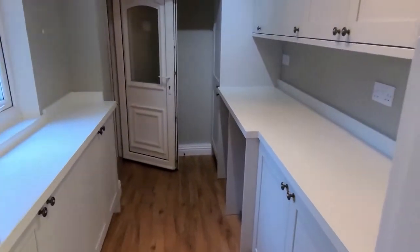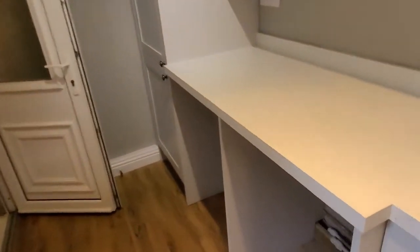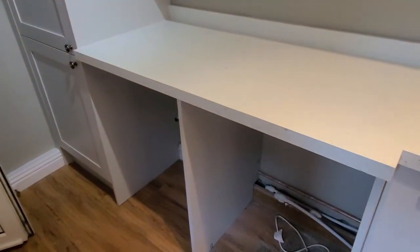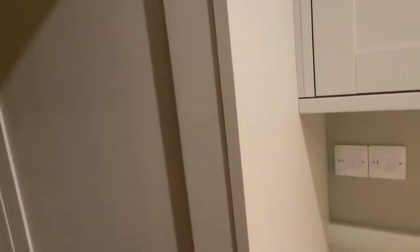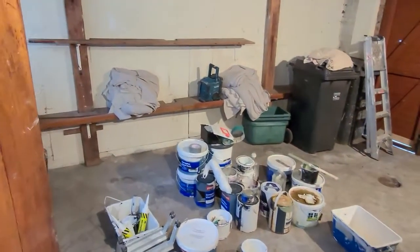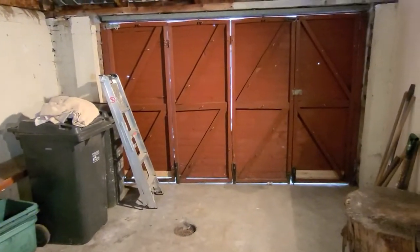Through to the utility room where we've got space for a washing machine and tumble dryer, and an integrated fridge and freezer. There's a door into the garage here — we've just got a few decorating materials in there — but there is vehicle access at the rear, a wood store, and a toilet which looks like it's still in decorating progress.